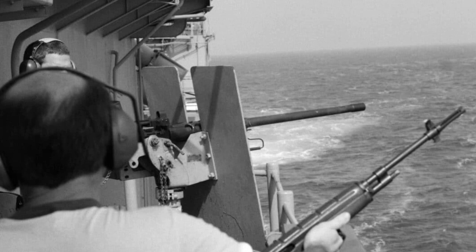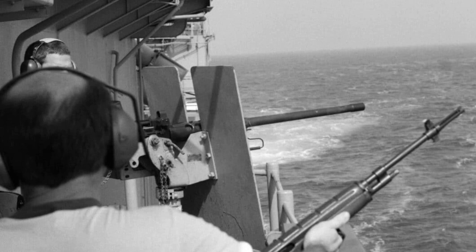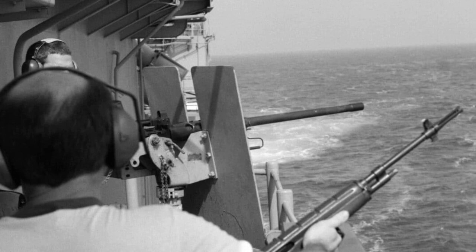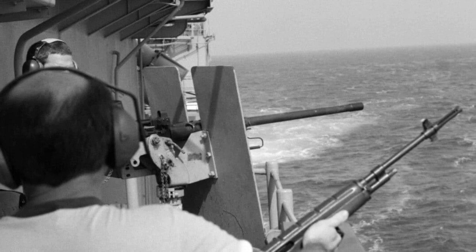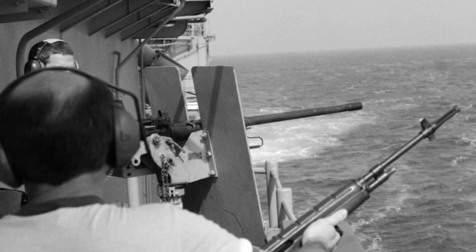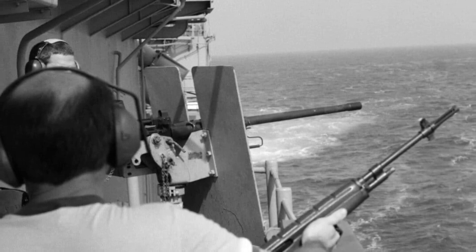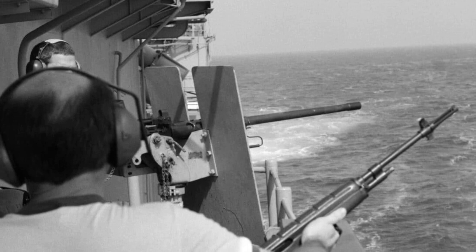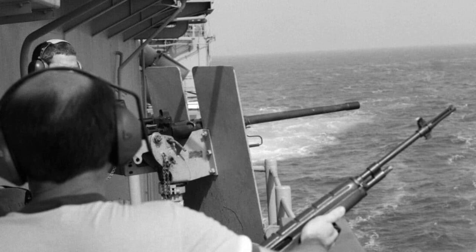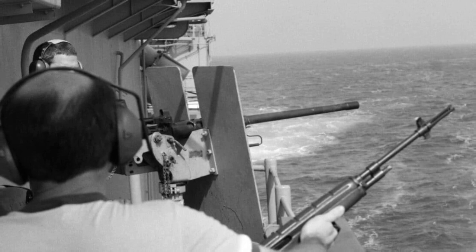The M14 rifle holds a significant place in the history of the U.S. Navy, even as it was gradually replaced by the M16 rifle in the early 1960s. In 2011, it was estimated that about 10% of the original production M14 rifles were still in service or held within U.S. military stocks. Despite the transition to the M16, many active vessels maintained a few M14 rifles on board for specific purposes, such as line-throwing operations.